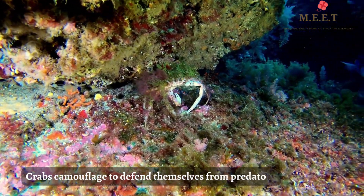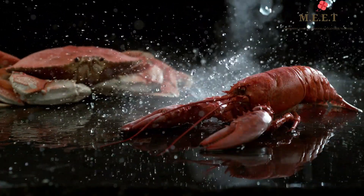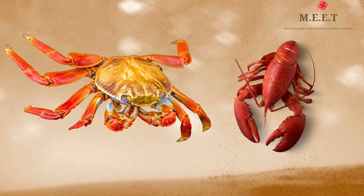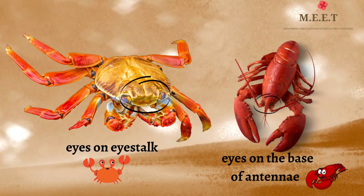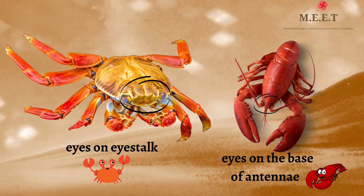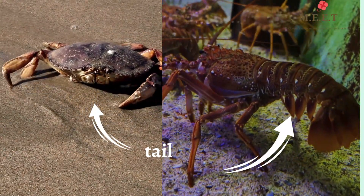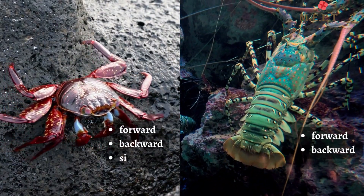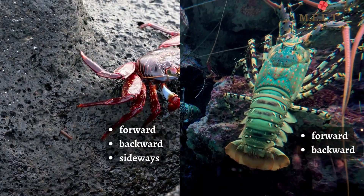Sometimes you may get confused between a crab and a lobster, but they are different in many ways. Lobsters have a smaller body compared to crabs. Eyes of a crab are located on their eye stalks, while eyes of a lobster are located at the base of the antennae. Crabs also have shorter tails and antennae compared to lobsters. Crabs can walk forward and backward but mostly walk sideways, while lobsters always walk forward and backward only.